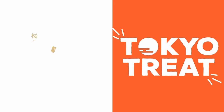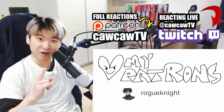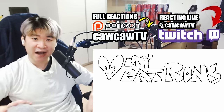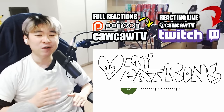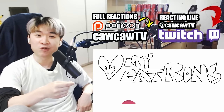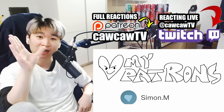Thank you to TokyoTreat and SakuraCo for sponsoring this video. Before we get started, I have a surprise for you — a surprise that some of you may not care about and say, where is my reactions, anime man? Hold up. If you don't care about this sponsor bit but you'd like to support me and try to pursue this YouTube thing full-time, check out the comments. The pinned comment will say discount code COCKA.